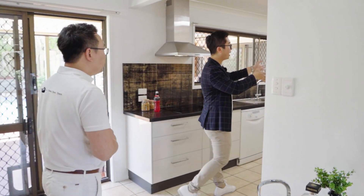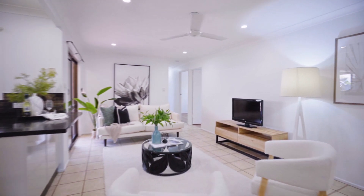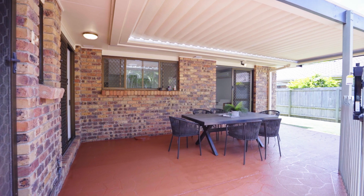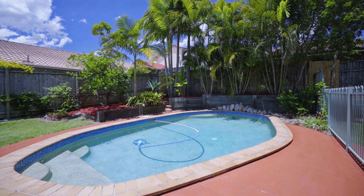The floor plan also includes another family area for informal living, and then you have a seamless indoor-outdoor integration flowing into a nice covered pergola area, overlooking a large in-ground sparkling saltwater pool.